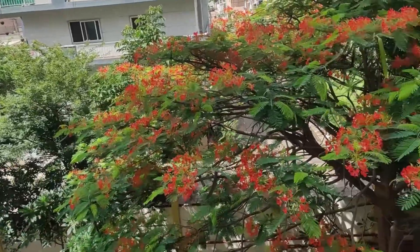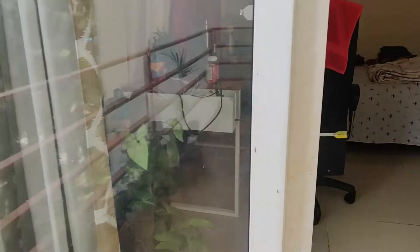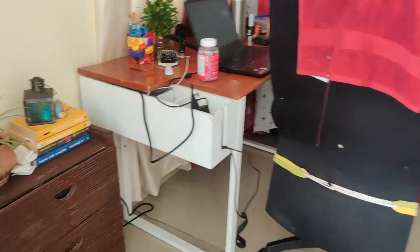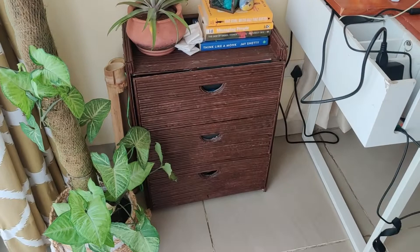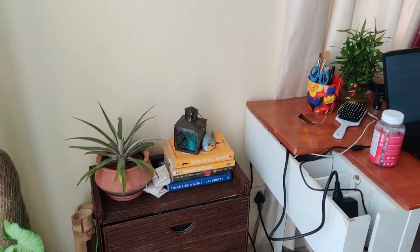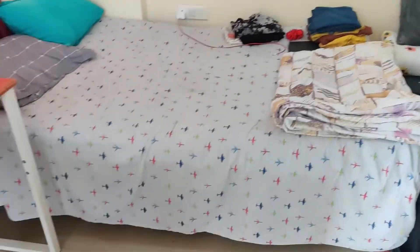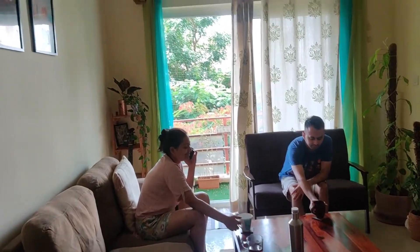There's a huge balcony and the view from it — this gulmohar tree looks really pretty. And guess what, this chest of drawers Oshin has actually made herself using paper rolls and cardboard and all that. She's very creative, so the entire house is filled with such things. You can see how pretty their house is.